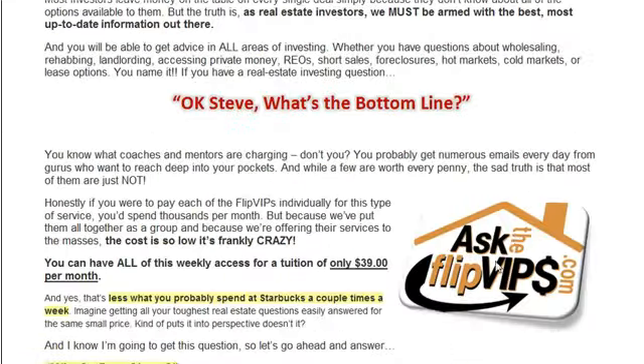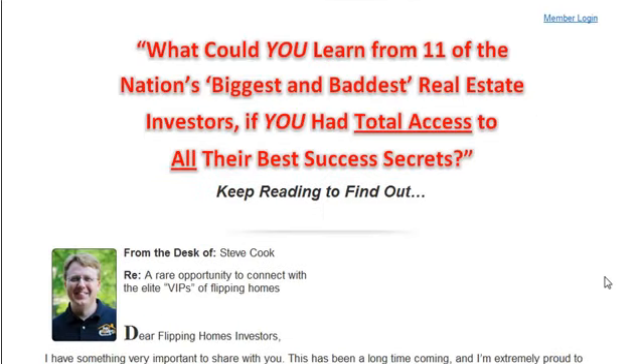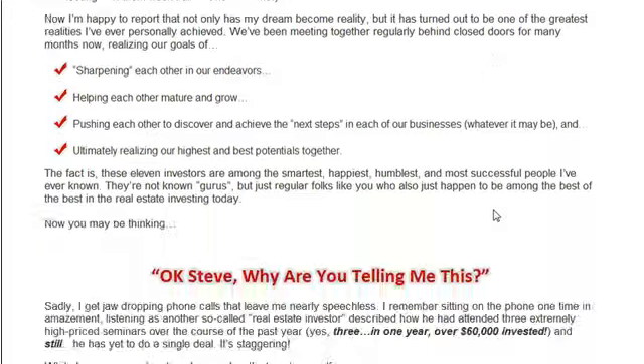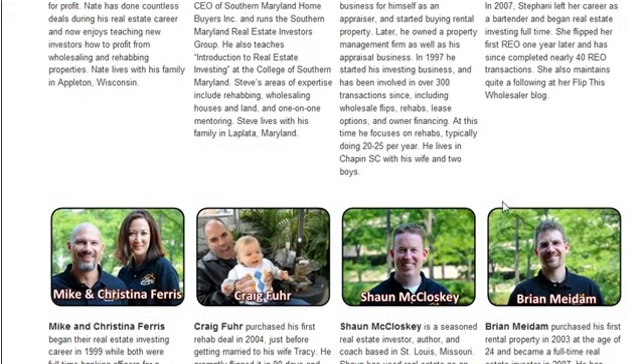We have something called Ask the Flip VIPs — I'll put a link here on the blog post. Basically, once a month every one of us gets on the phone and answers questions in our areas of expertise, and it's a mere $39 a month. So if it's something you're interested in, I'll put a link to this page so you can check it out. But more than anything I just wanted to show you Brian, who passed this along to me — thank you my friend, hat tip to you. Everyone, integrate that into your strategy for each and every property you do. Take care — JP with REI Tips, out.